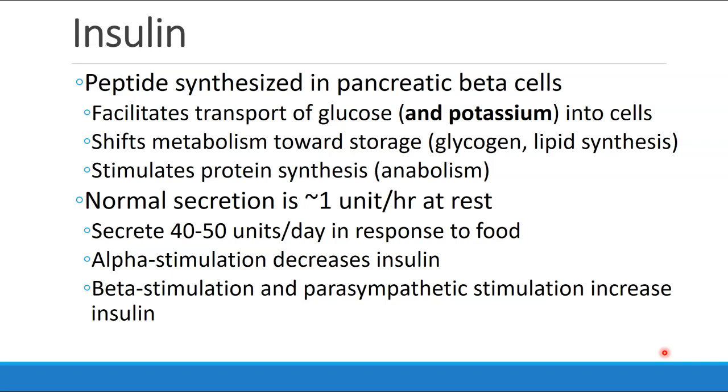Normally, insulin is secreted at a rate of about one unit per hour at rest. However, the body ends up secreting 40 to 50 units a day, primarily in response to food. Alpha-adrenergic stimulation decreases insulin levels, and beta-stimulation and parasympathetic stimulation increase insulin.